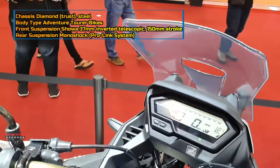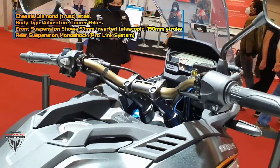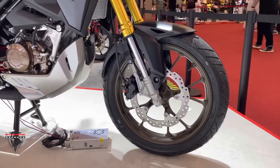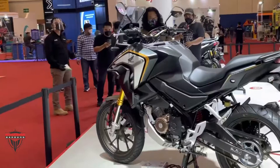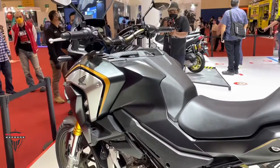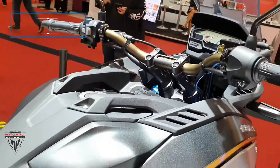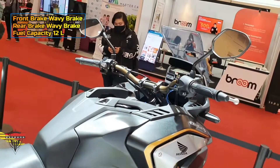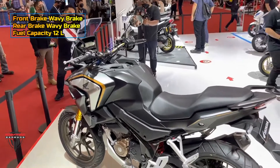In Indonesia, the CB150X has been priced at Rp 32 million (approximately INR 1.67 lakh), going up to Rp 35 million (approximately INR 1.83 lakh). This makes it around Rs 21,000 dearer than the India-spec CB200X, so Honda is unlikely to bring this motorcycle to Indian shores anytime soon.